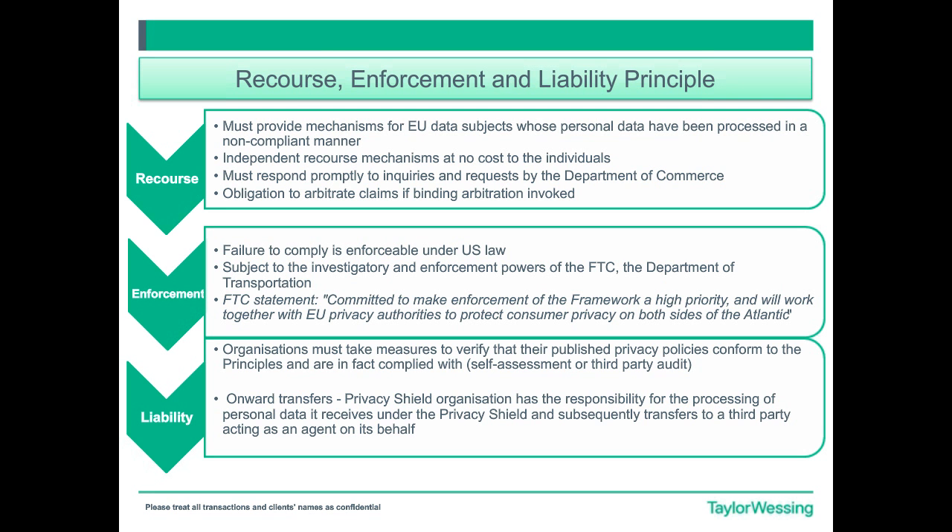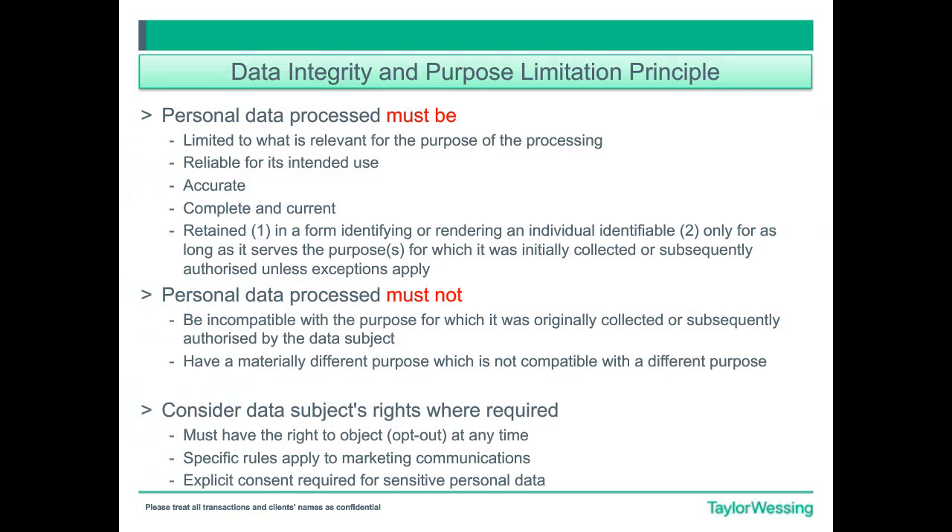So you've got this pyramid of options for individuals. Enforcement: any failure to comply with the Privacy Shield is enforceable under U.S. law, and subject to the investigative and enforcement powers of the FTC and the Department of Transportation. One thing to note is that there are some commitments by the FTC and the DOT. The FTC has stated it is committed to make enforcement of the framework a high priority and will work together with EU privacy authorities to protect consumer privacy on both sides of the Atlantic. This means the FTC will really take care of the Privacy Shield and make sure all the principles are enforced appropriately.